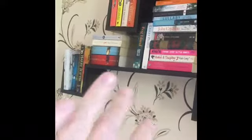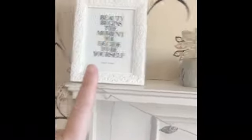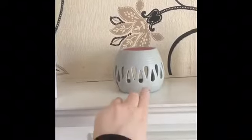Behind my vanity unit I have my bed with my teddies on it. Above my bed I have some items on the shelf. On the fireplace I have my fairy lights, and on either end I have some frames with quotes in them, a candle holder, and some ornaments.